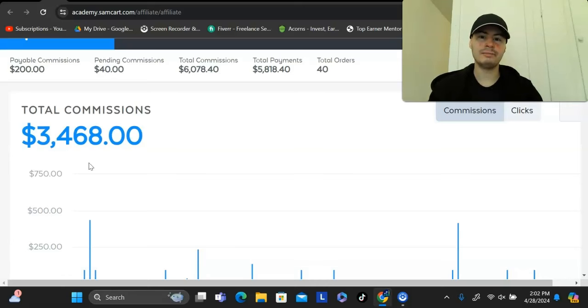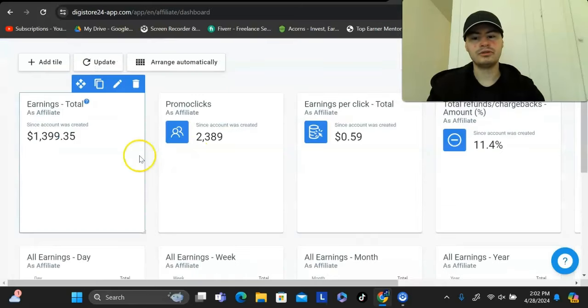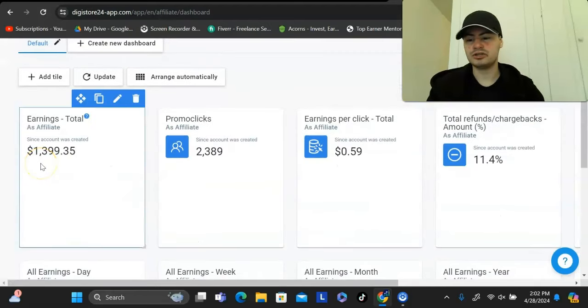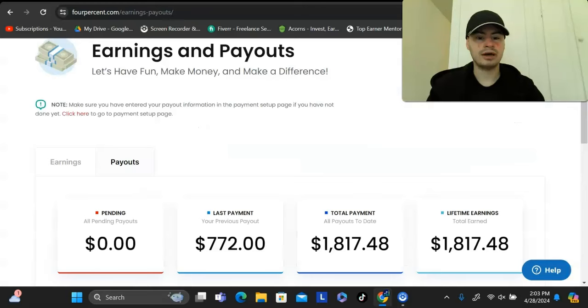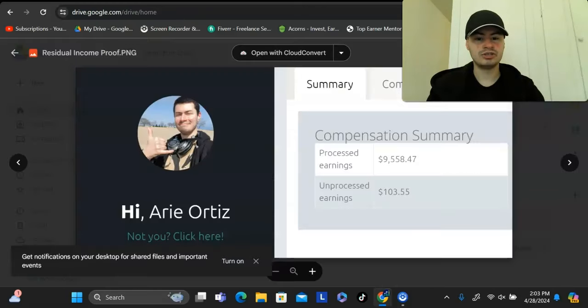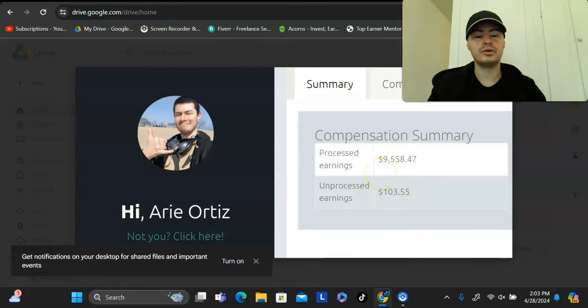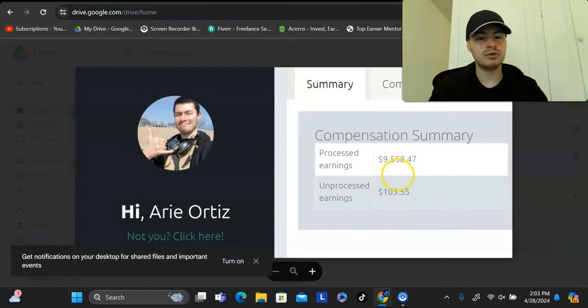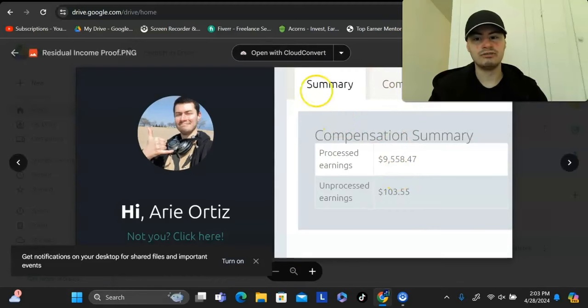I'm going to show you a little bit deeper into this program in a bit, but this is just to show some proof of concept. This is with a company called Digistore24 — I had an extra $1,400 that was paid out right here. Here's another program that paid me an extra $1,800. And here's another one that is also a monthly recurring income stream — with this one I earn an extra $10K right here.